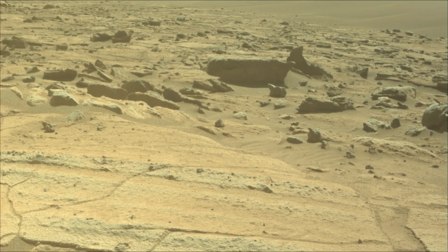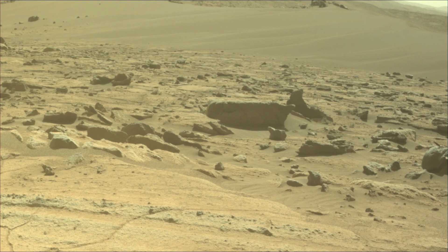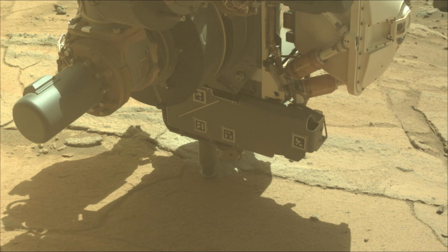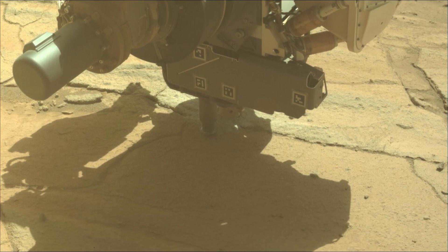Perseverance rover acquired these images on 24th May 2025, the 1514th Martian day or Sol of the Perseverance rover mission on Mars. All image credits: NASA JPL Caltech ASU.